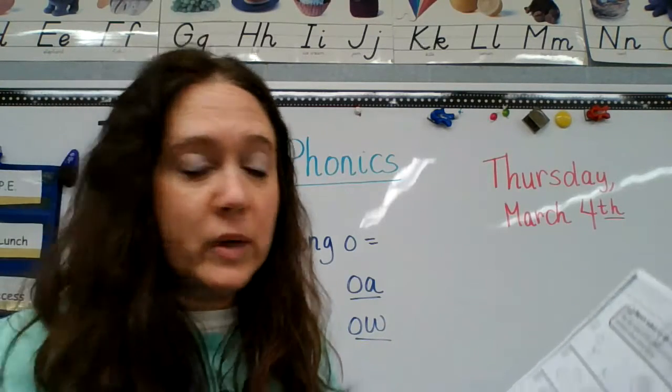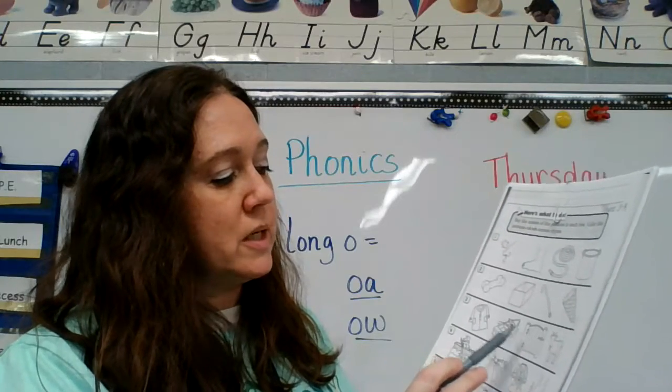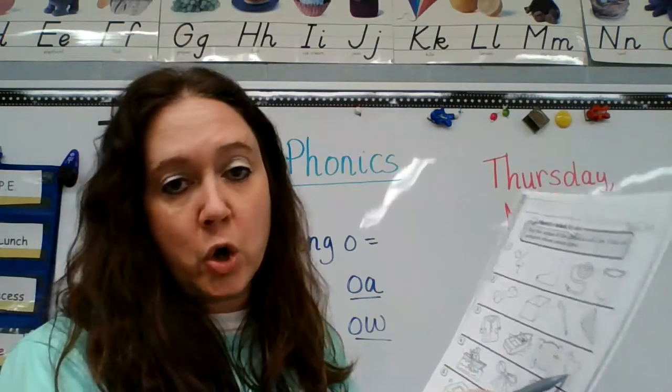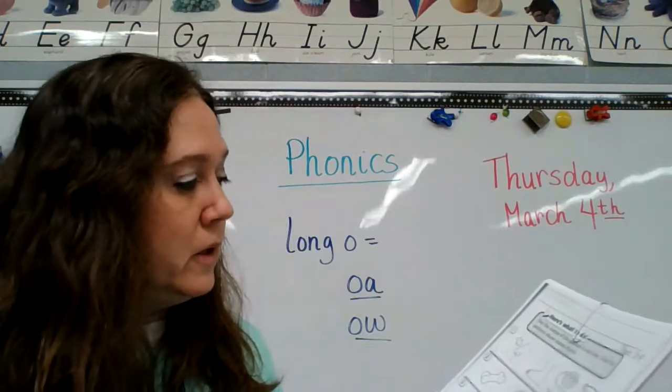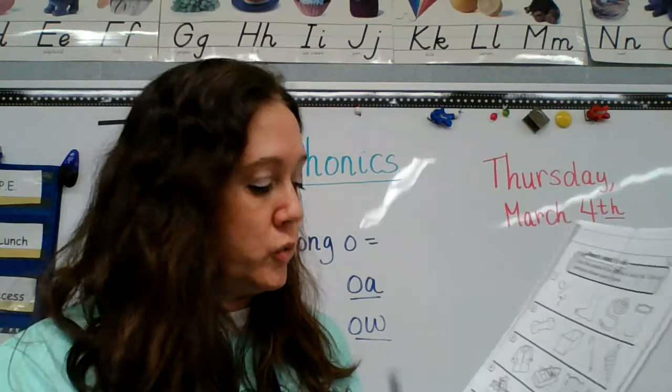Number three: coat, boat, gate, goat. Coat, boat, gate, goat — circle the ones that rhyme.